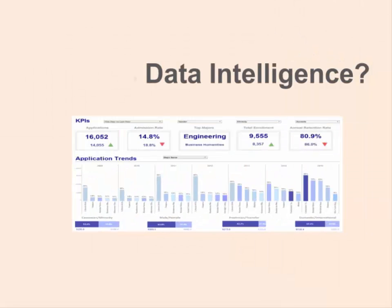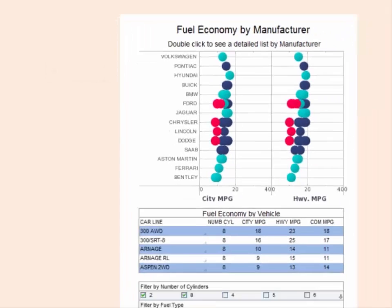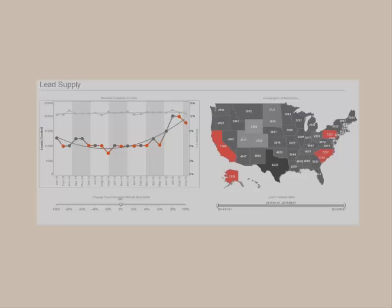Data intelligence is the process of transforming data and presenting it in interactive dashboards and reports to enable the discovery of actionable insights.